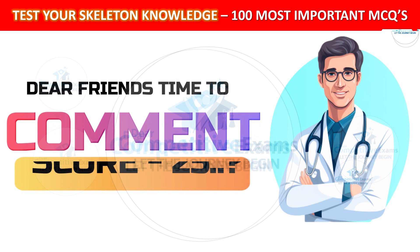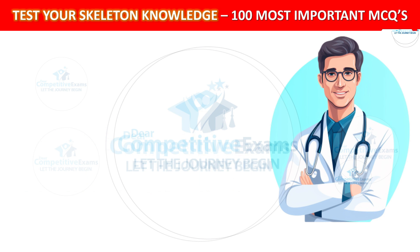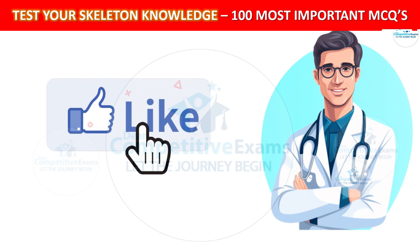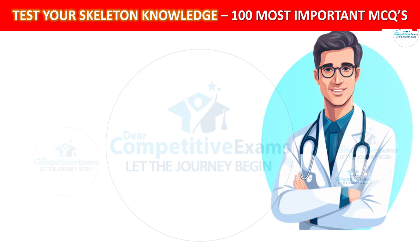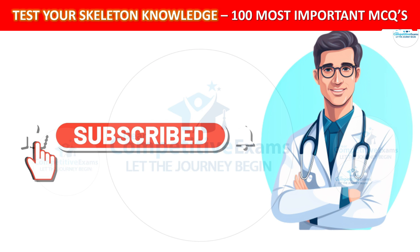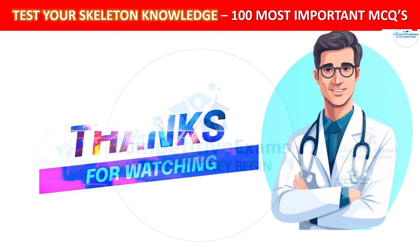Friends, it is time to comment your score out of 20 questions. Thanks for joining us. If you learned something new, give us a thumbs up and let us know in the comment section. Don't forget to subscribe and hit that notification bell so you never miss out on our upcoming exploration of fascinating topics in the medical field. Until next time, stay curious, stay healthy, see you, take care.